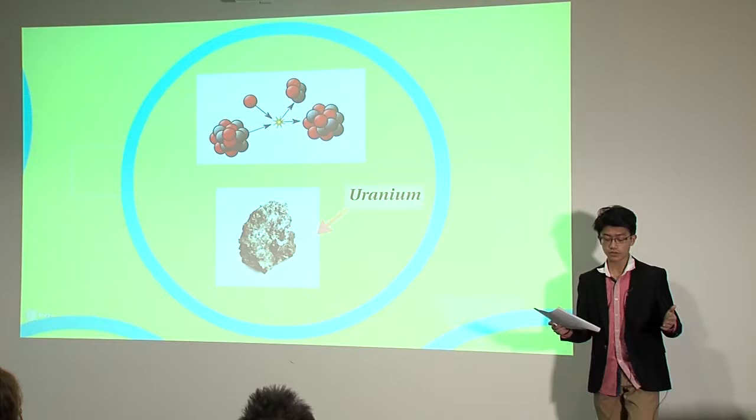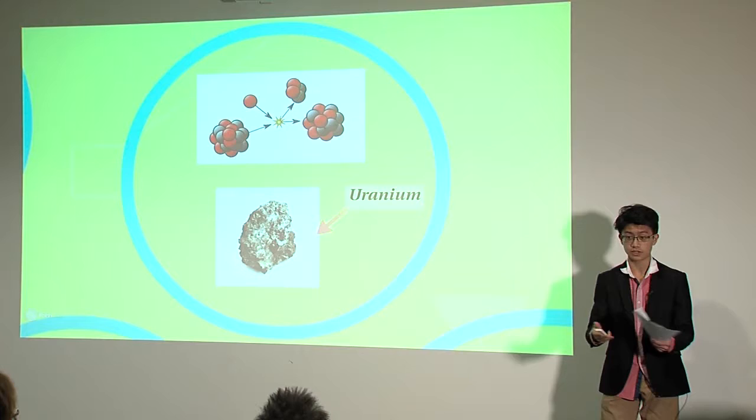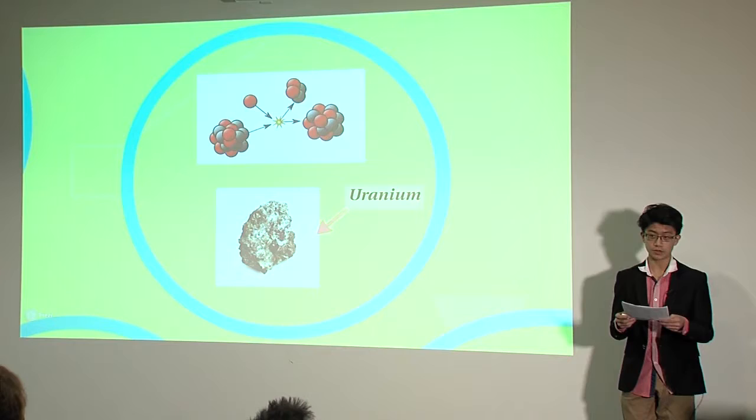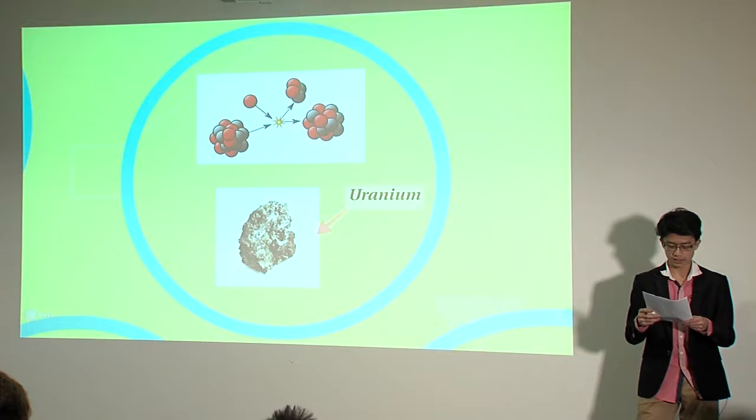Nuclear reactors — how do they work? A conventional nuclear reactor exploits events called nuclear fission, which is when an atom's nucleus — or its heart, if you will — is unstable, has lots of energy, and splits into several other different atoms. A material that can undergo nuclear fission is known as a fissile material, and in current nuclear reactors the most commonly used fissile fuel is uranium. When a neutron collides with a radioactive nucleus, such as uranium, and causes it to fission, that's what's known as a nuclear reaction.